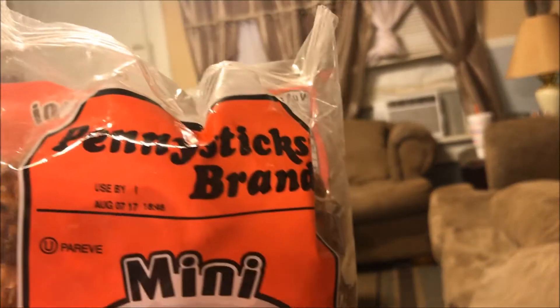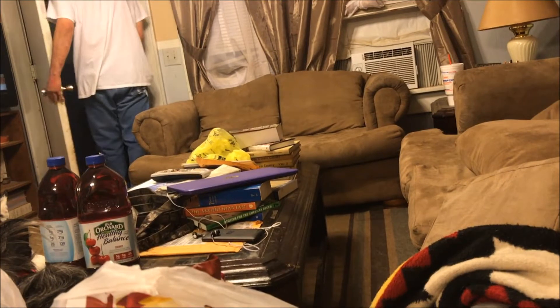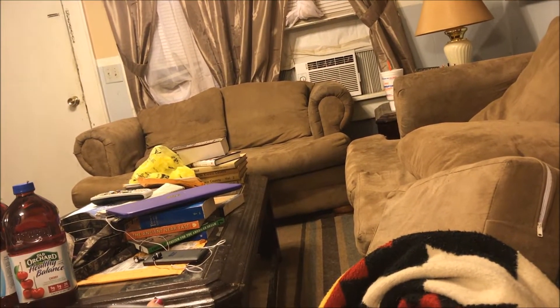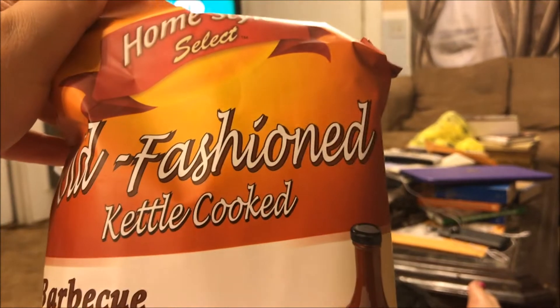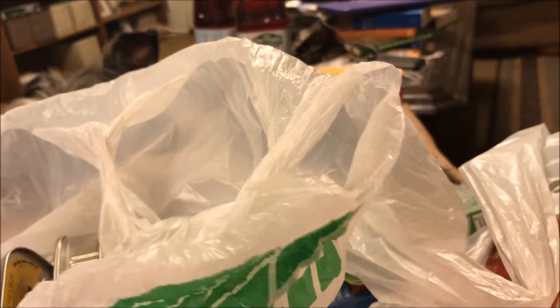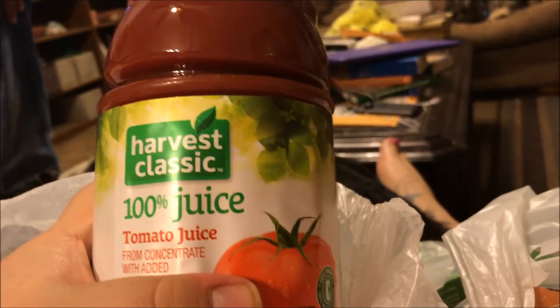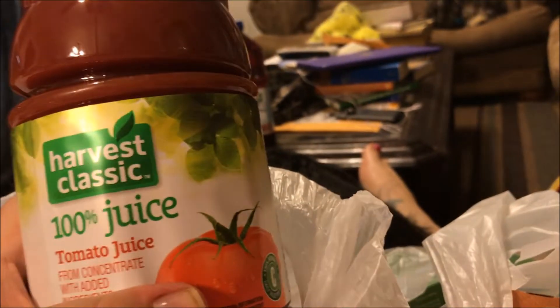I picked up a package of the Penny Sticks Brand Mini Pretzels. I absolutely love these for a snack. Jay picked up a package of the Homestyle Select Old Fashioned Kettle Cooked Barbecue Chips. The next thing we picked up was the Harvest Classic 100% Tomato Juice — Jay wanted that.